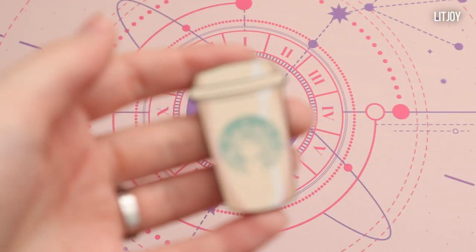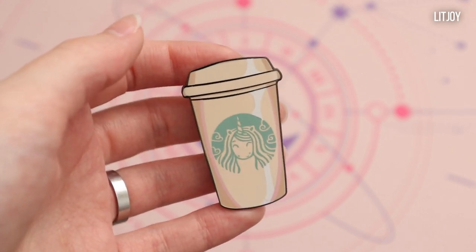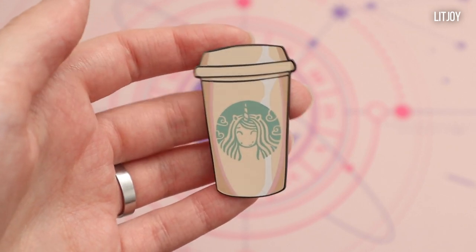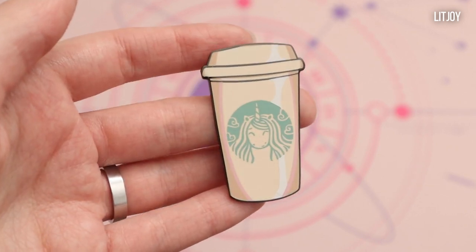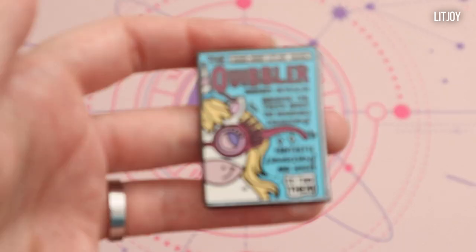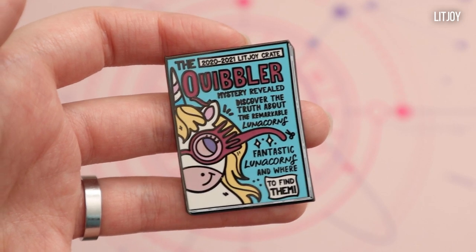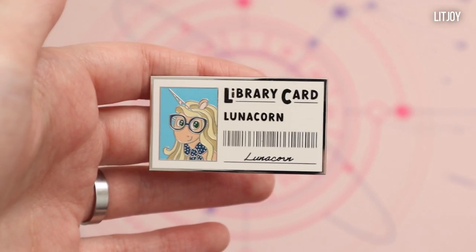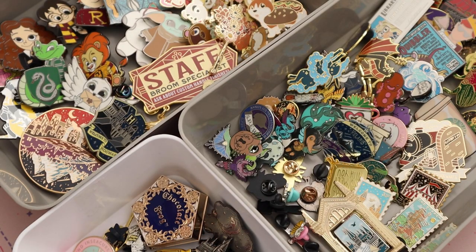Finally I have a few more pins from LitJoy but they are from their Lunicorns group. I have this Starbucks-style cup but with the Lunicorns logo, I have The Quibbler but it's for Lunicorns, and lastly I have a library card for Lunicorns. And this is my whole enamel pin collection!